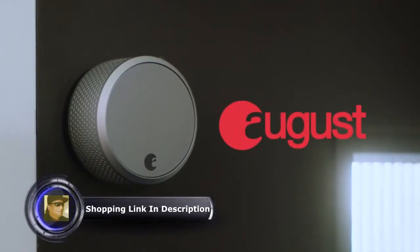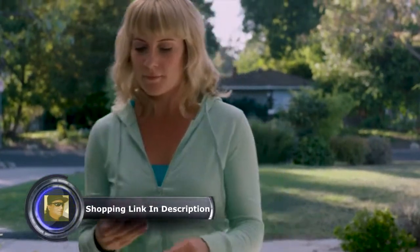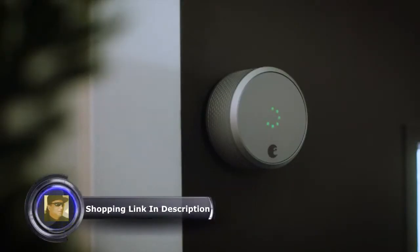Introducing August Smart Lock Pro, our most advanced smart lock yet. With August, your phone is now your key, letting you securely unlock and lock your door using the August app.